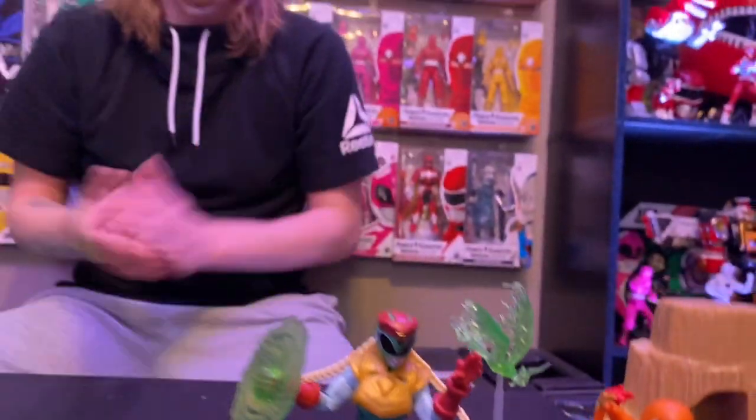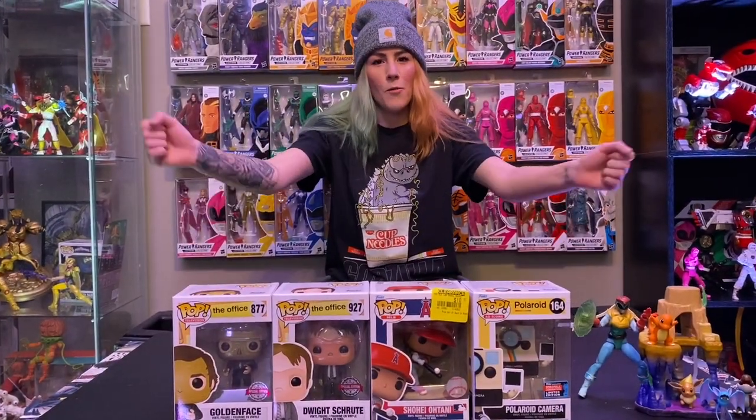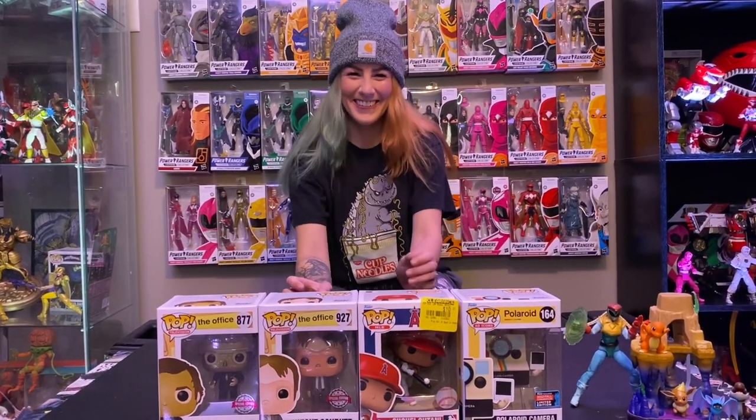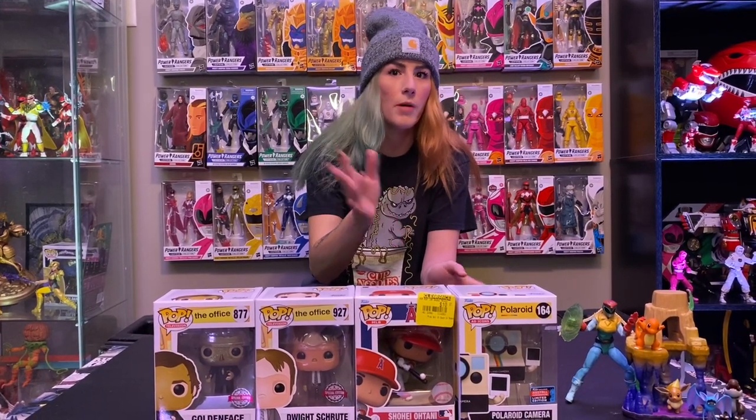Hasbro Pulse — I do know they're on Big Bad Toy Store still, though I don't think they're shipping yet. You can probably find them in comic book shops. I have not seen these in stores and I don't think they're going to be at Walmart or Target. Now, before we get to the Morphed Ken Soaring Falcon Ranger, we are back with Funko Pops! We've got some mail calls this week, clearance finds, and new Pops.